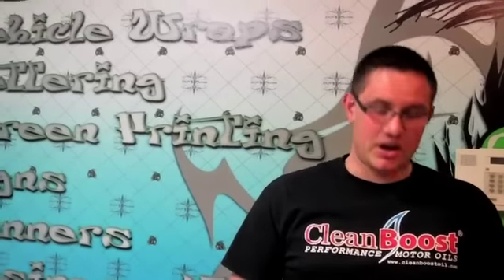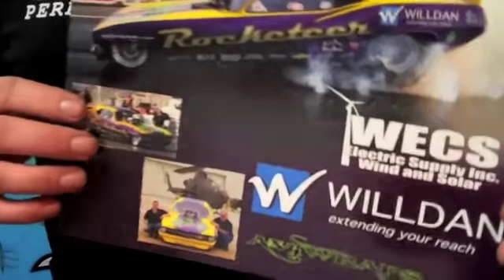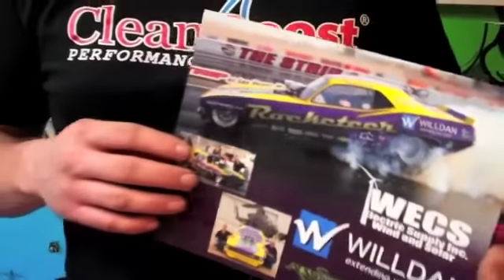Rick does a lot of things for us. Not only does he wrap the car, but he also does our hero cards and business cards. He's going to be making t-shirts for us. Really, anything that you need for advertising, Rick can do for you, which is great for a racing team because we're all about promoting our sponsors. So right now, we want to introduce you to Rick — let's go get him.